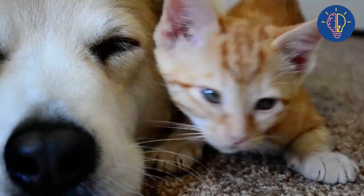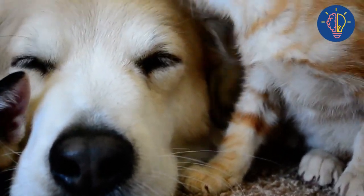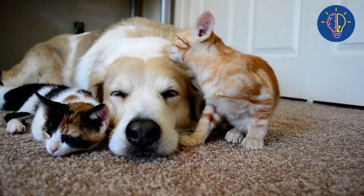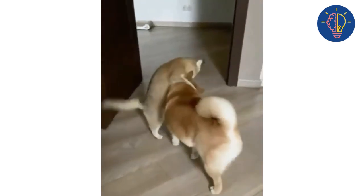Step one: introduce them slowly. The first step to making your dog and cat friends is to introduce them slowly. Start by letting them sniff each other through a closed door for a few days. Then gradually let them spend more time together in the same room while keeping them on a leash or in separate cages.